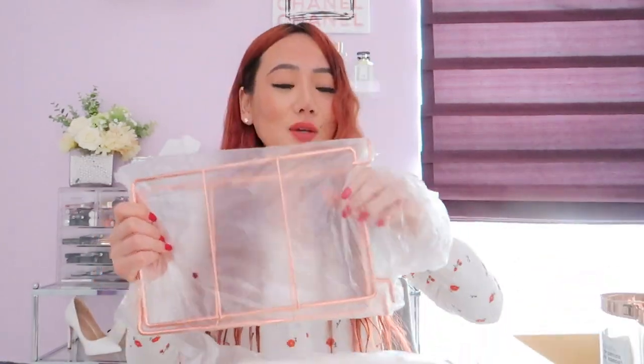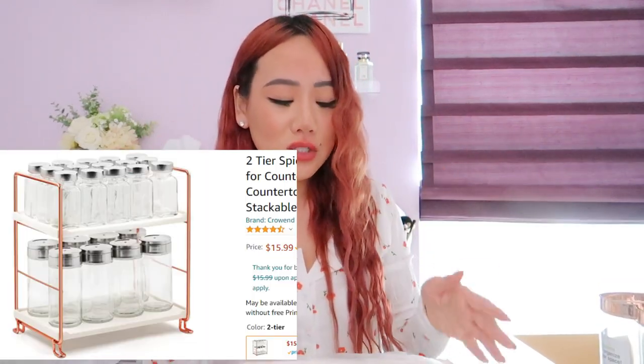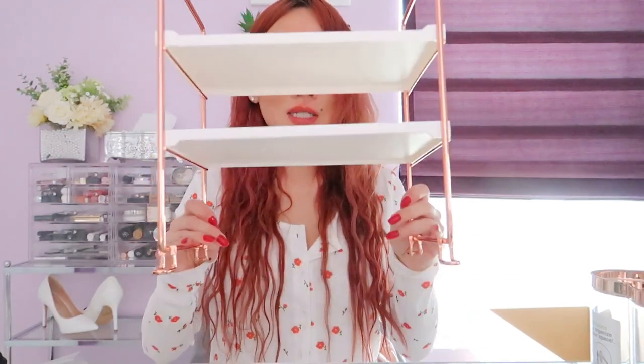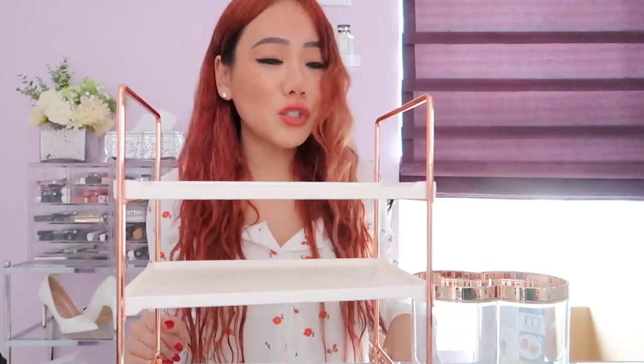Who doesn't love rose gold? I got a rose gold bathroom organizer. It was pretty simple — you just snap it together and it looks great. I feel like this would look so cute paired with the rose gold plant pots. My bathroom is just going to look so cute — so bougie and stylish.